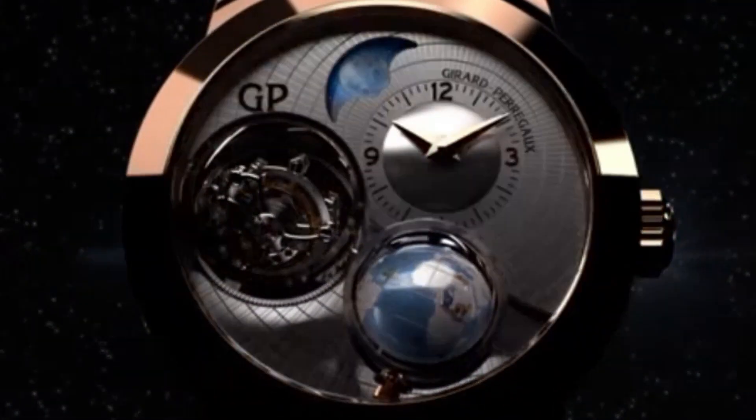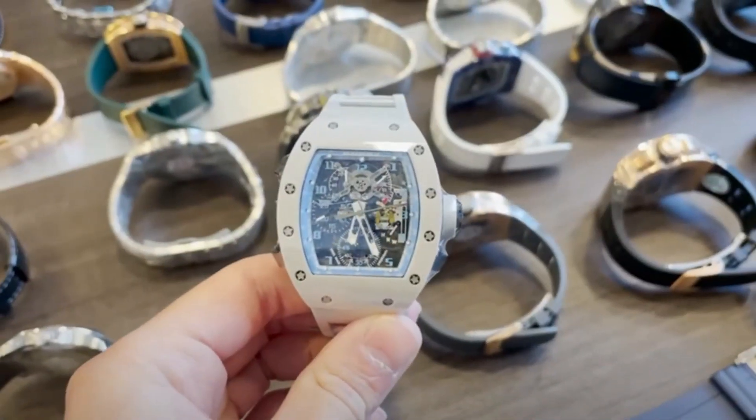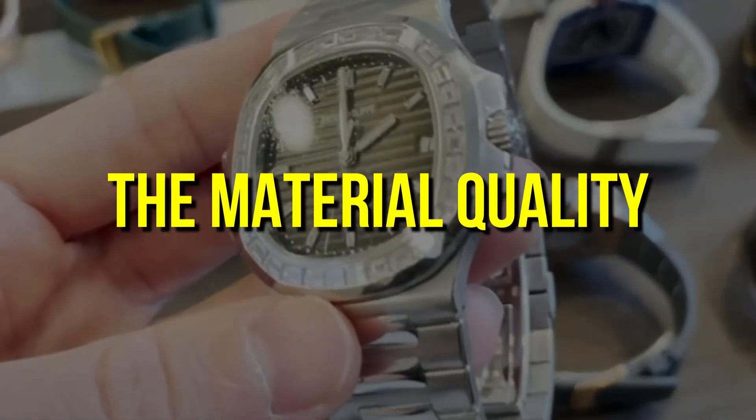What are the factors that contribute to the massive difference in price between these price tags? Well, the first factor is, of course, material quality.